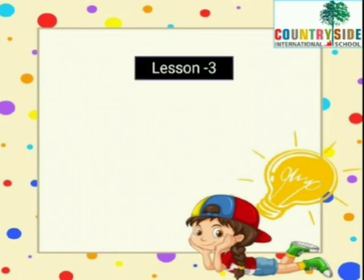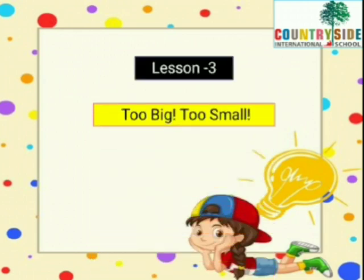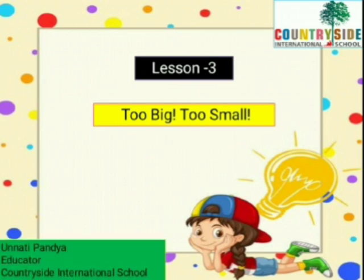Welcome to English class. Now it's time to move on to lesson number 3 — Too Big, Too Small. But before we do that, let us see what this girl has to tell us. Do you know who she is? Let's find out.